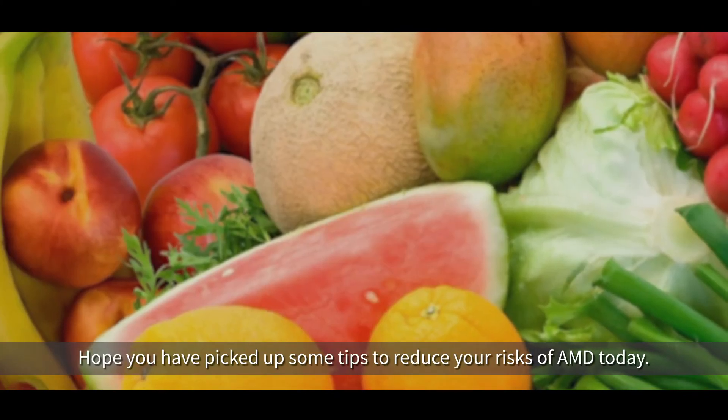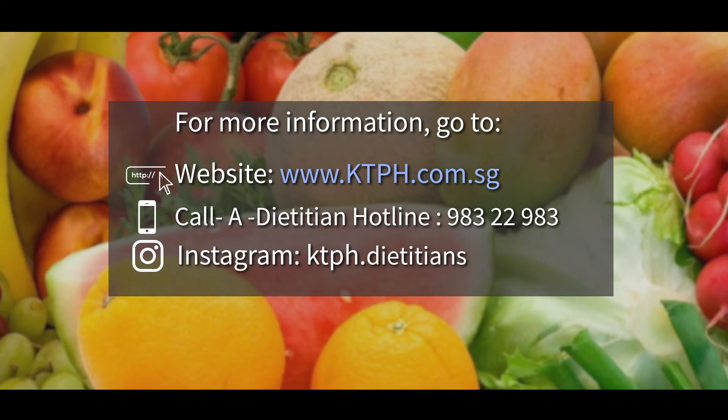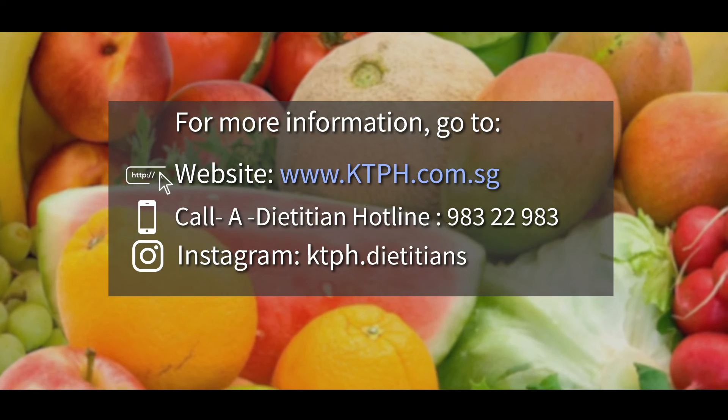Hope you have picked up some tips to reduce your risk of AMD today. For more nutritional tips and enquiries, do look us up at kdph.com.sg or call us at our core dietitian hotline 9832-2983.